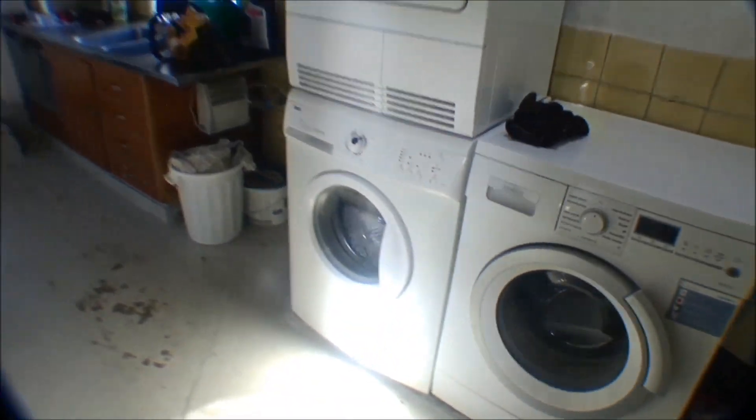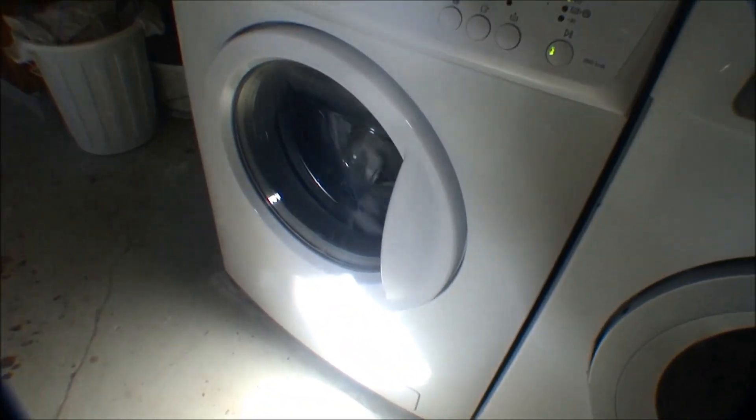And it became very dark. The washing machine is running — have to have clean clothes sometimes. Let's just go down into the basement.